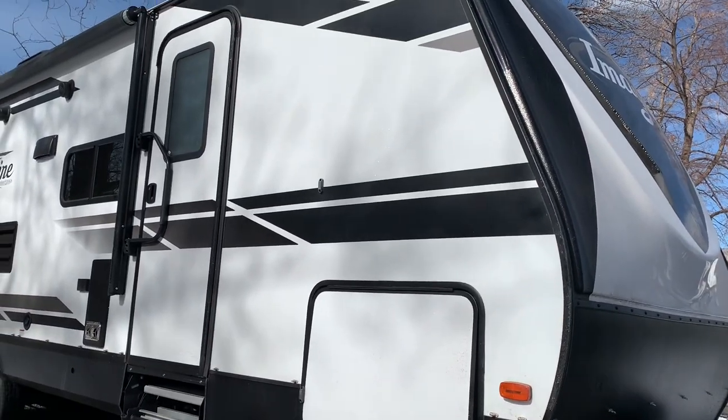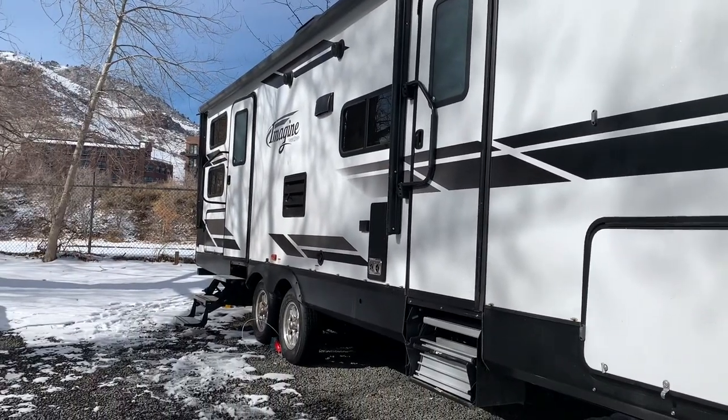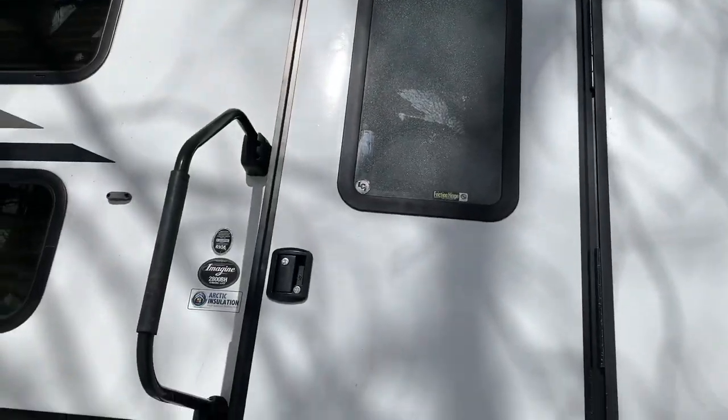Hey guys, welcome back to another video of Unbreakable, and today we will be looking at the Imagine Grand Design 2800BH.